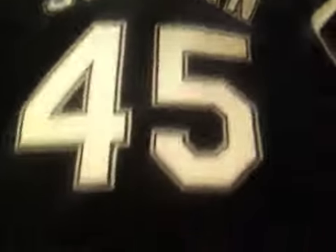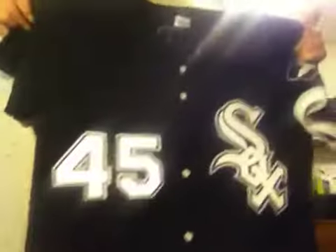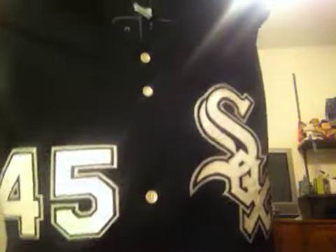Russell Athletic right there — tag says size 40. This is a real dope Michael Jordan number 45 jersey from when he was playing on the Chicago White Sox. Really need a good offer because this is my size and it fits me, and I paid good money for it. For sale or for trade, but mostly I'd need cash if we're doing a trade.